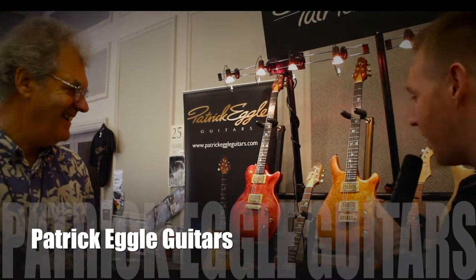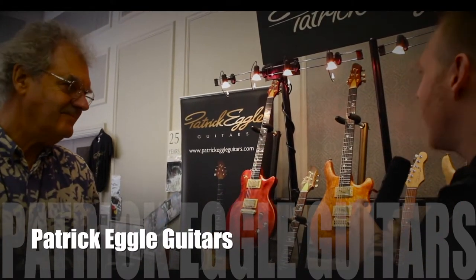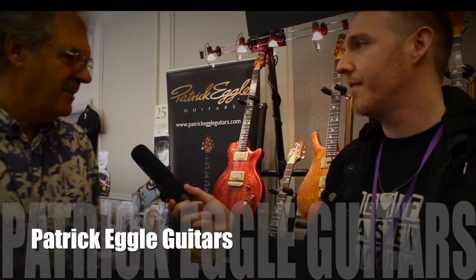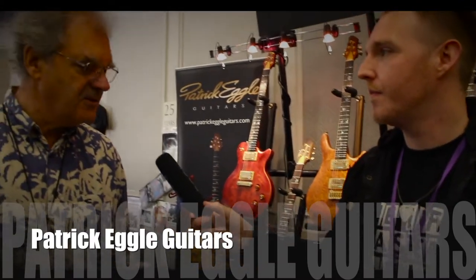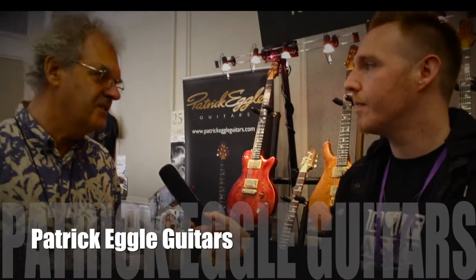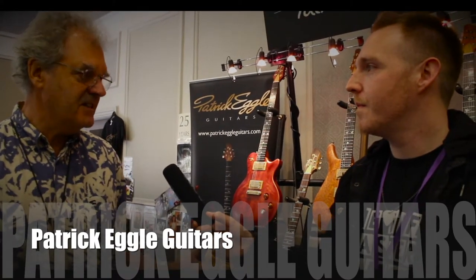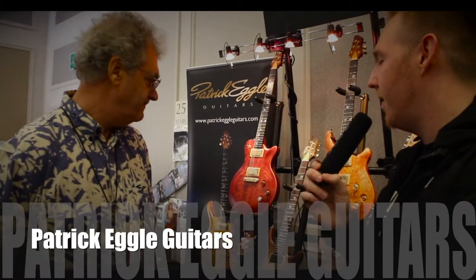They do look amazing — they look so damn good. So how much do these go for price-wise? They start at about £1,200 as a base model, and then go up to about £4,000 depending on the woods, the inlays, and various things — it's a sliding scale according to what's needed.